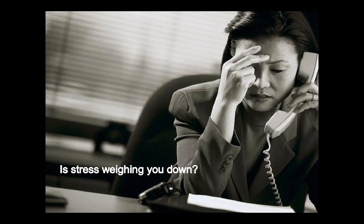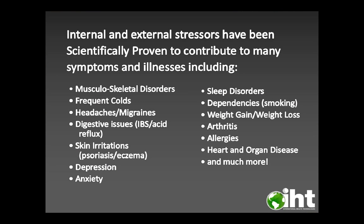Is stress weighing you down? Internal and external stressors have been scientifically proven to contribute to many symptoms and illnesses, including musculoskeletal disorders, frequent colds, headaches or migraines, digestive issues such as IBS or acid reflux, skin irritation such as psoriasis or eczema, depression, anxiety, sleep disorders, dependencies like smoking, weight gain or weight loss, arthritis, allergies, heart and organ disease, and much, much more.